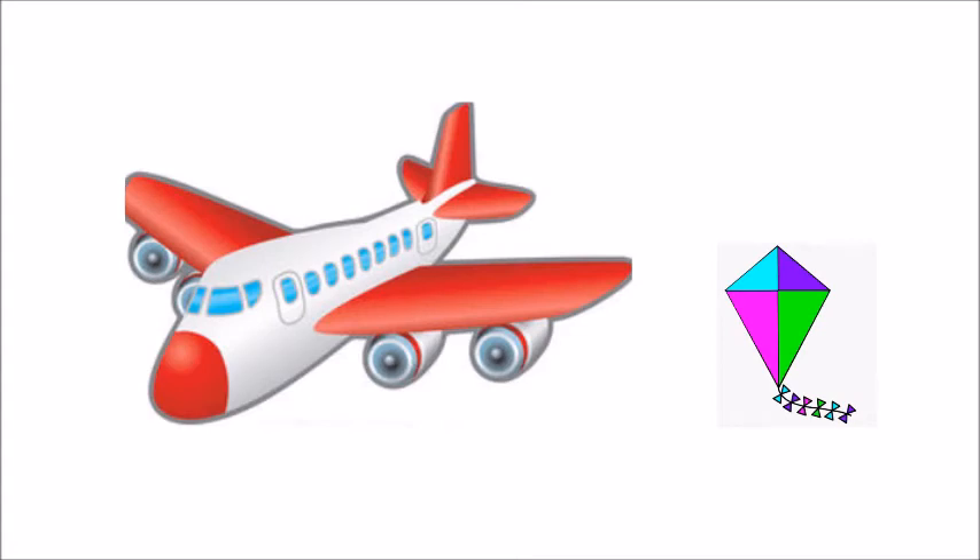This is the picture of an aeroplane and a kite. An aeroplane flies up in the sky and we can also fly a kite up in the sky. So children, which is heavy and which is light? Can you hold an aeroplane? No — so the aeroplane is heavy. But you can hold a kite, so the kite is light.